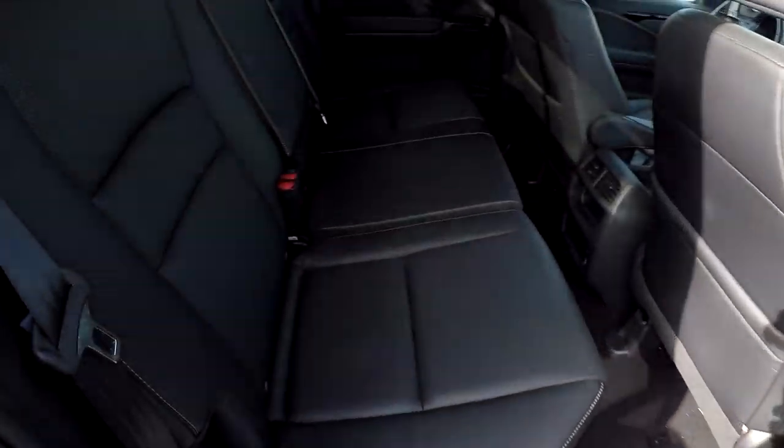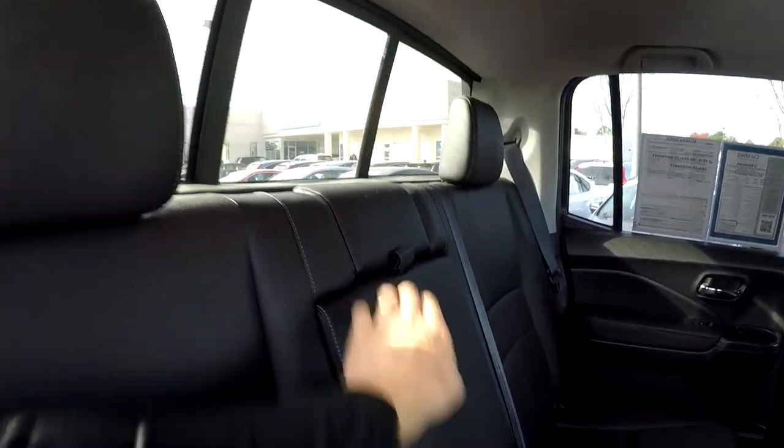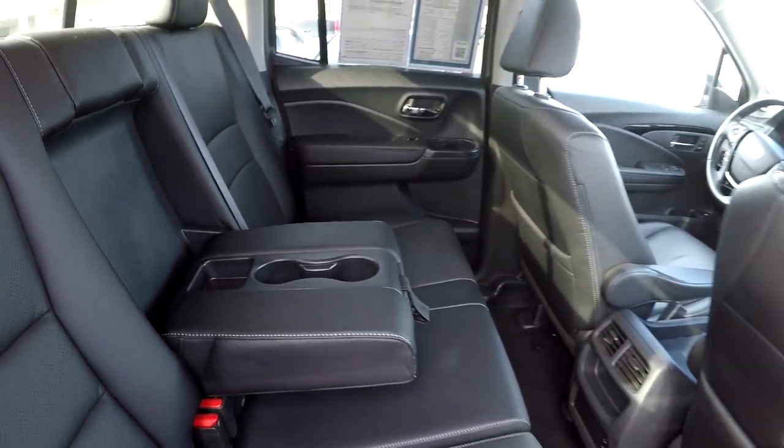Another look at the back seat now from the passenger side. You have power sliding rear glass and an armrest in the center with a few additional cupholders.